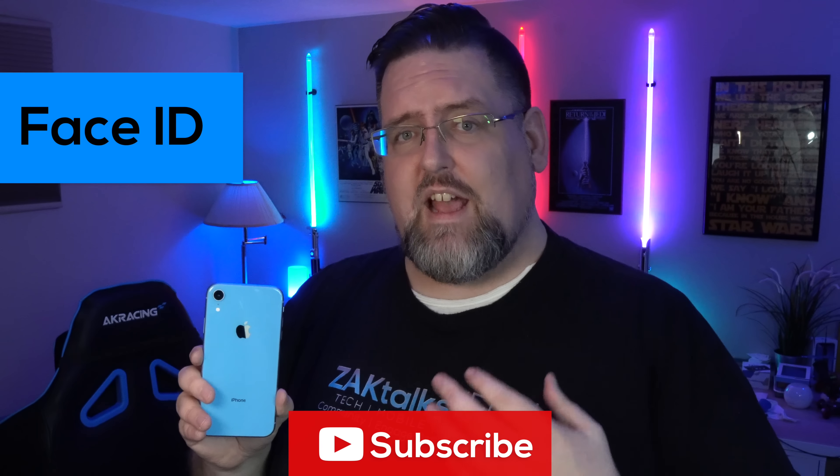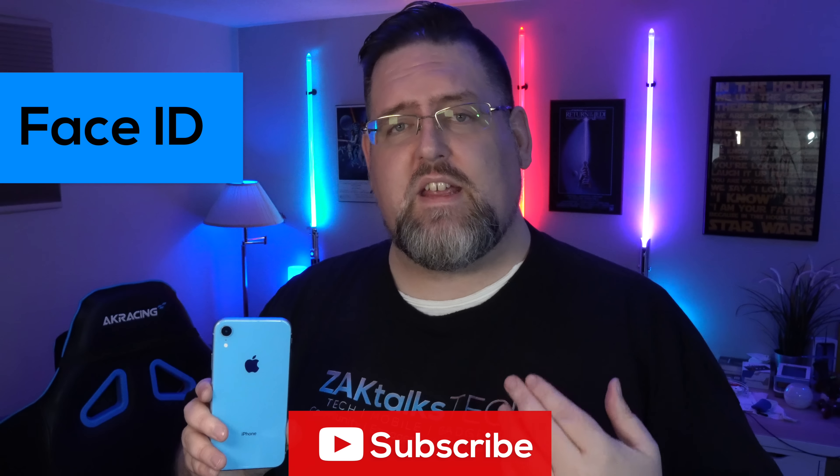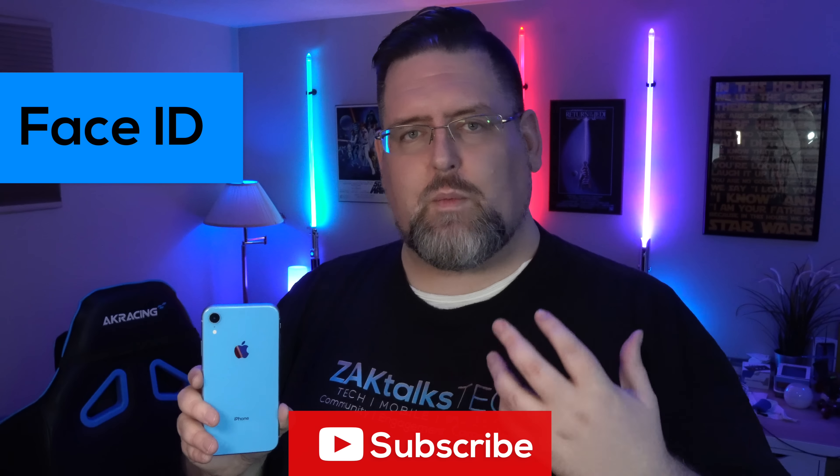FaceID has really surprised me. In the past I've had issues with this — not being able to read my face quick enough, not waking up fast enough — but I've used it with and without my glasses on. It's lighting up, it's reading from an angle, from all different angles. I'm impressed. I take it back. FaceID is working really, really well on here.